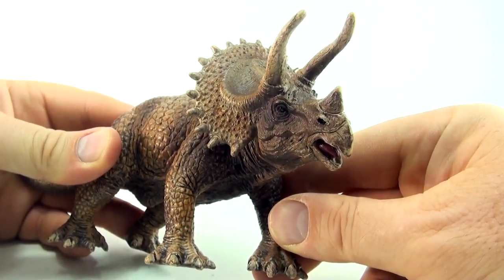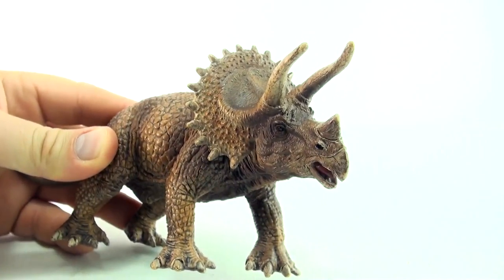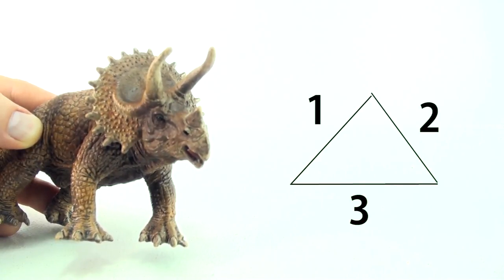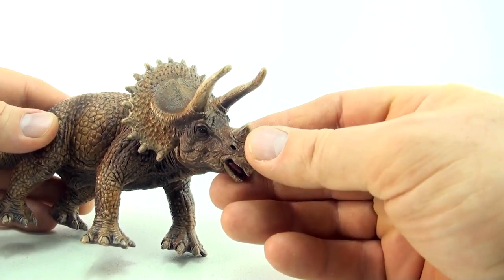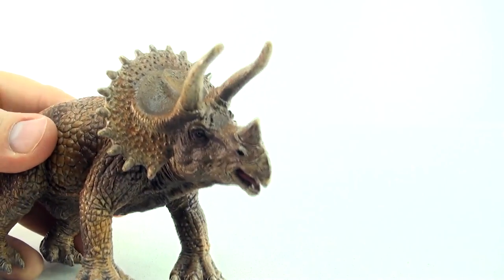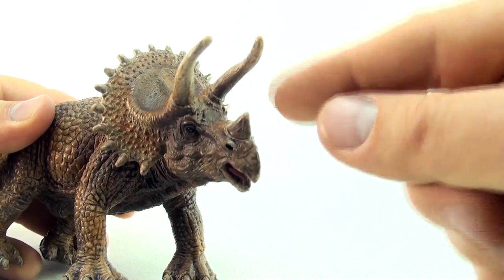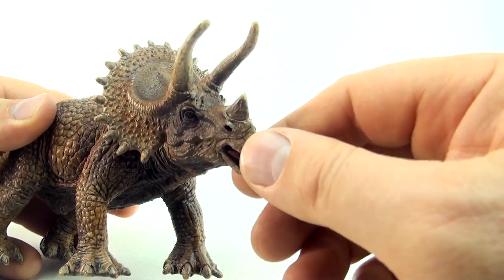Now, tri means three. So if you have a triangle, you will notice that a triangle has three sides — one, two, three. So just like a Triceratops, tri means three, and the Triceratops has a three horned face — one, two, three. That's why it's called the Triceratops, because it's got three horns on its face.